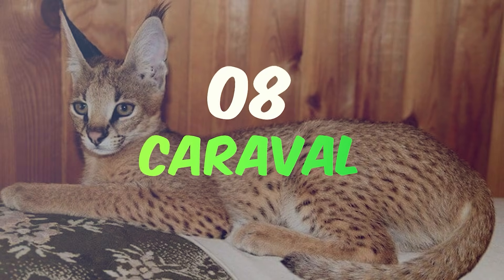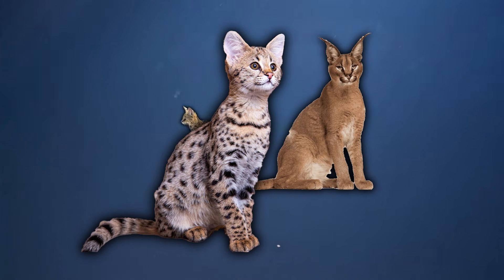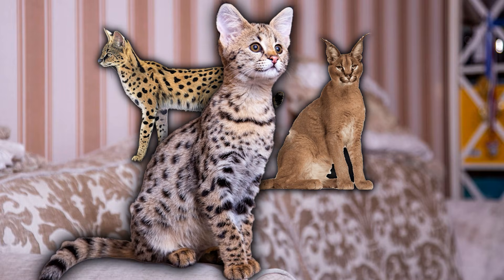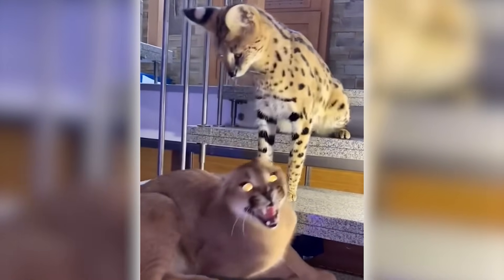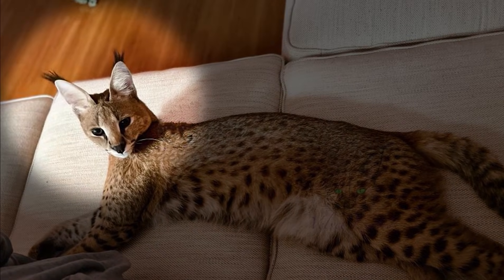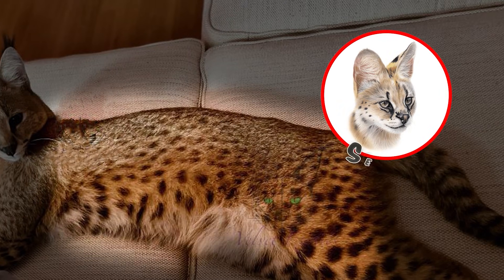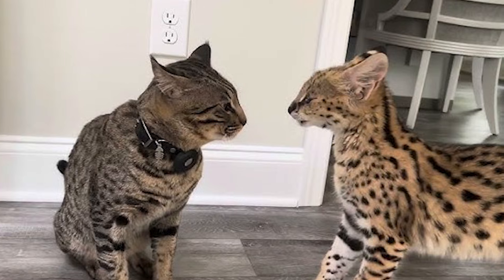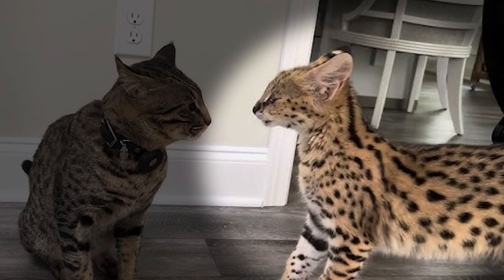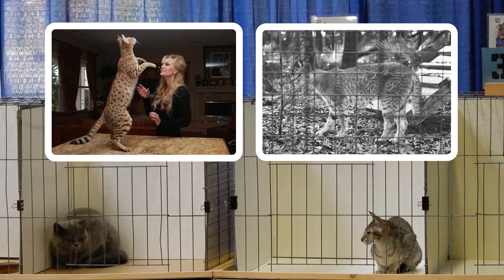Number 8: the Caracal-Serval hybrid, known as the Caraval. Enter the Caraval, a lesser-known but breathtakingly sleek hybrid of a Caracal and Serval, combining the best of both exotic felines into a creature of extraordinary beauty and agility. Caravals inherit the striking ear tufts and powerful limbs of the Caracal, alongside the Serval's lean body and patterned coat. The blend results in an animal that epitomizes grace and predatory prowess, equipped with a mesmerizing gaze and a coat that's a tapestry of earthy hues and subtle spots. Created by breeders seeking to captivate the exotic pet market, Caravals first emerged in the late 20th century as a luxury companion.